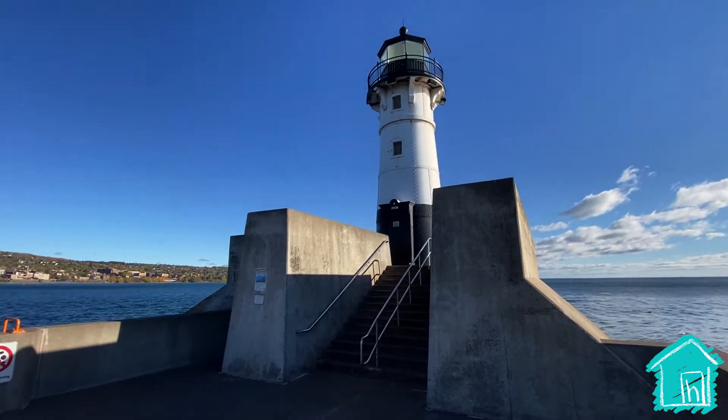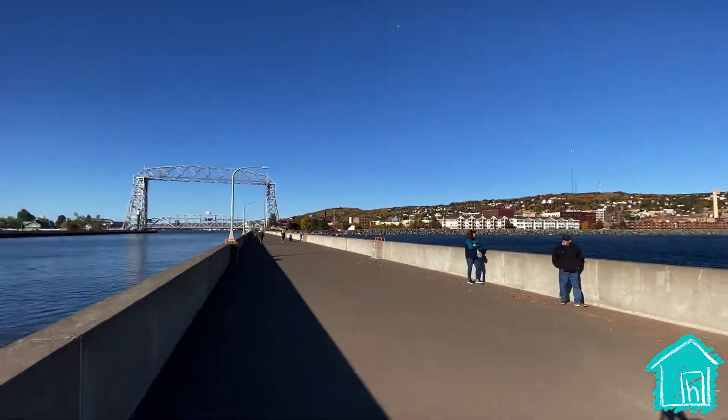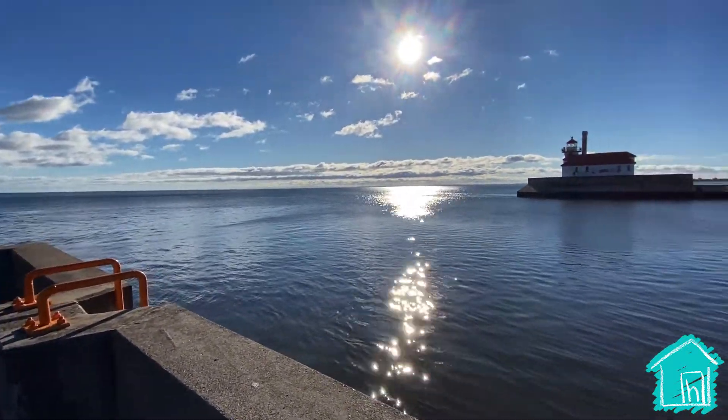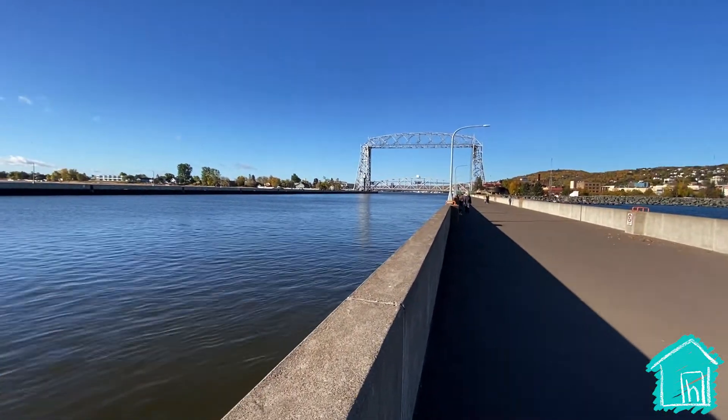This is what the water break looks like — it's just stopping the waves from coming in so that ships can come through here all the way down into the harbor where it's nice and safe.